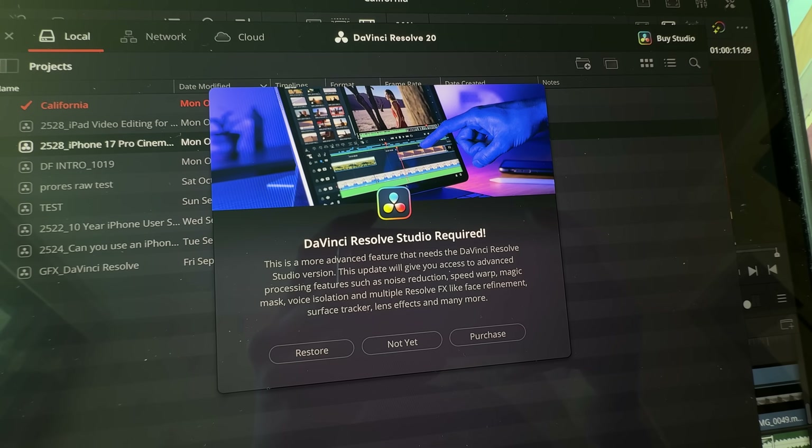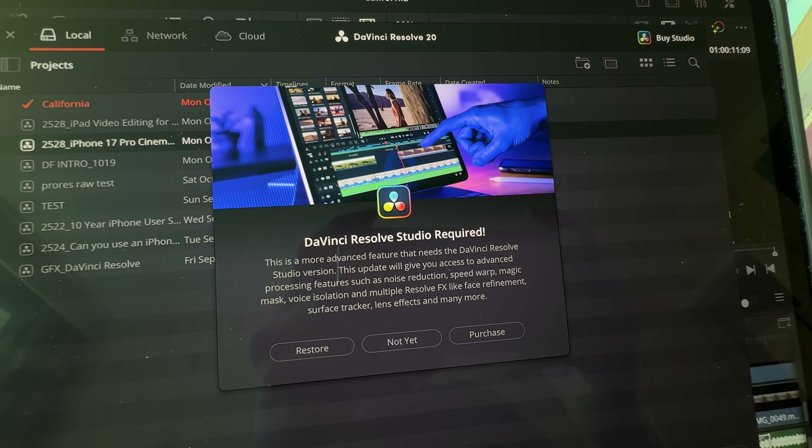There's a Studio version of Resolve with more advanced features, but I've stayed on the free version. I've already paid for the Studio version on desktop and don't want to pay again — it requires a separate license. The Studio version gets you things like noise reduction, voice isolation, speed warp, magic mask, Resolve effects like halation and film grain, and transcript generation. I feel the free version is already powerful enough for a regular project.